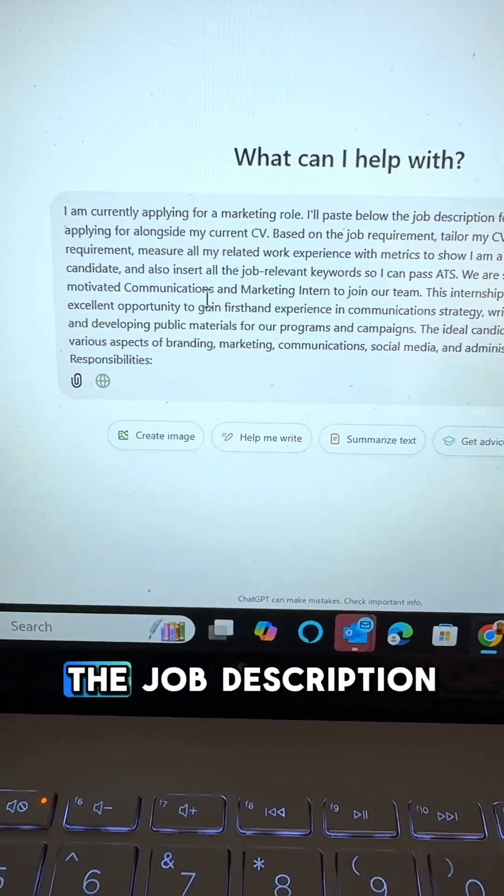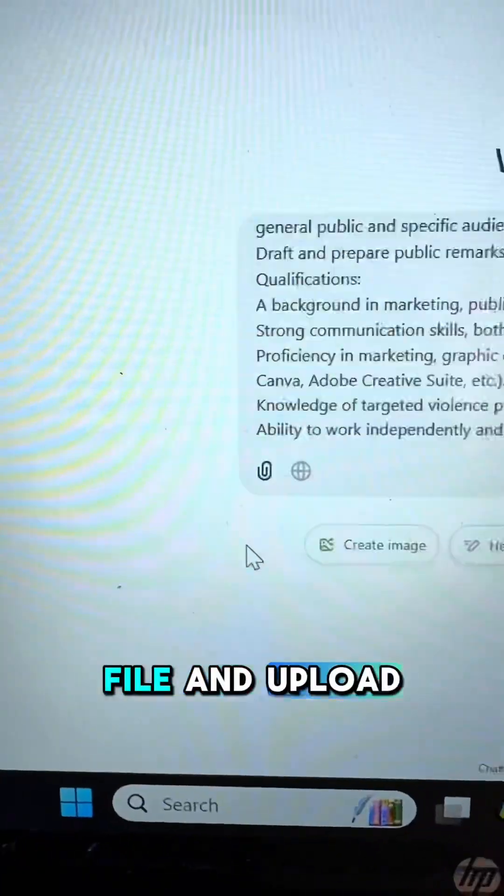Once you're done typing in the prompt, go ahead and paste the job description. Then tap on attach file and upload your CV.